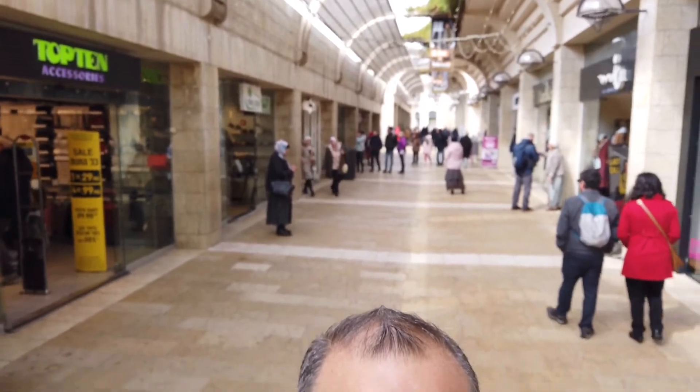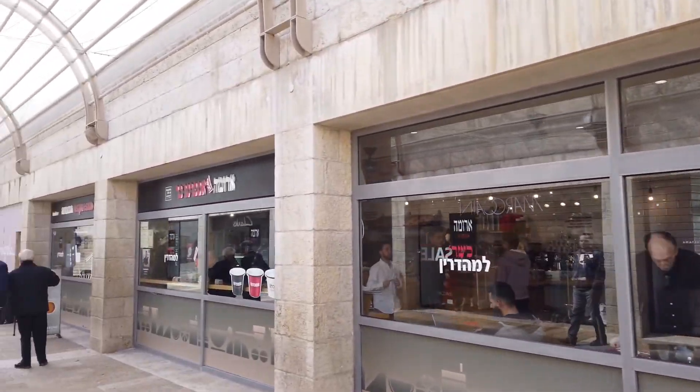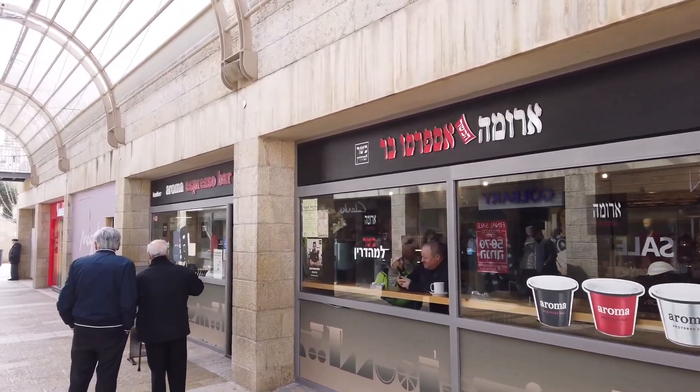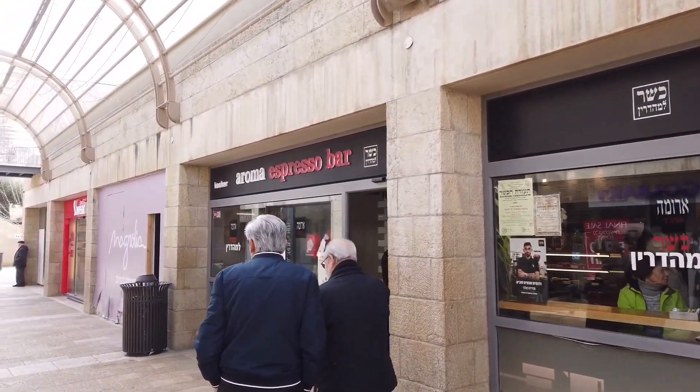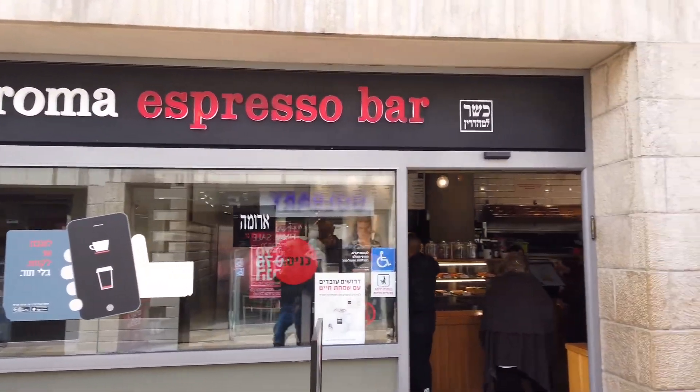I've given myself a couple of minutes to catch my breath — there are a lot of stairs here. We're coming down now to the end of Mamila Street. Looking behind me you can see how far we walked. We're coming up to one of my favorite places — this is called Aroma, a coffee chain. Aroma is the most well-known coffee place in Israel. There it is — the Aroma Espresso Bar.